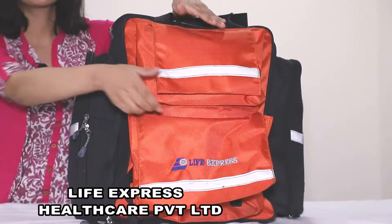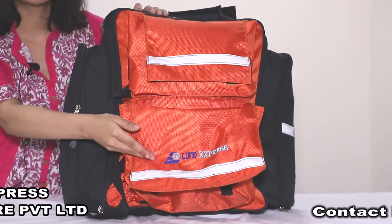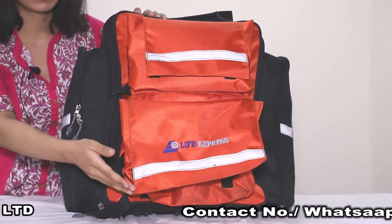In the front pocket, we can keep gloves and bandages. In this pocket, we have BPA apparatus, glucometer and stethoscope.